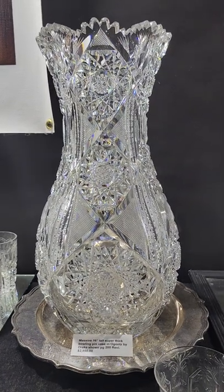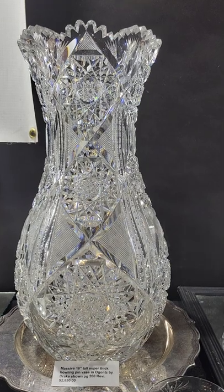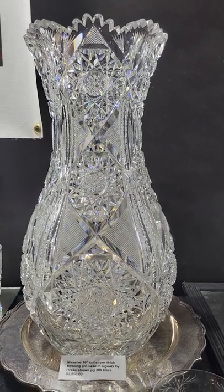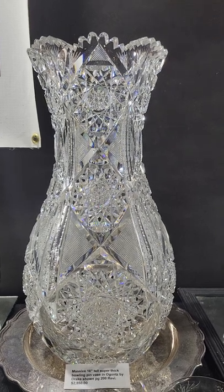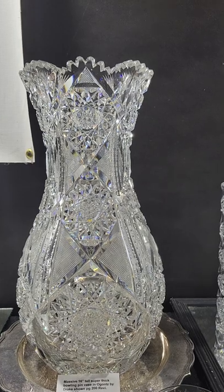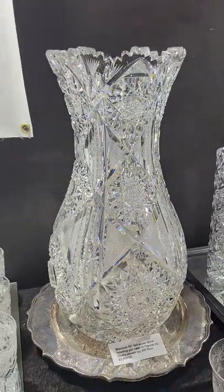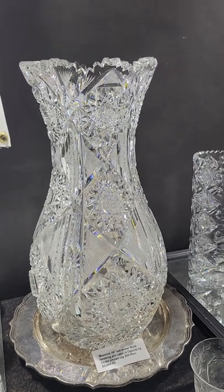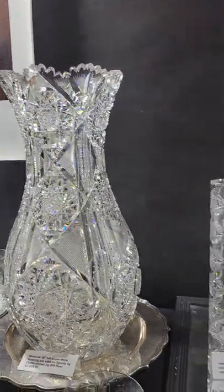This is an extremely large bowling pin vase with an extra thick blank — a very, very heavy piece. It's cut in the O'Gantz pattern by Drake and shown on page 200 of the Revy book. It's 16 inches tall, one of the largest bowling pins you'll ever see, very heavy and impressive, and it's a nice buy at $2,850.